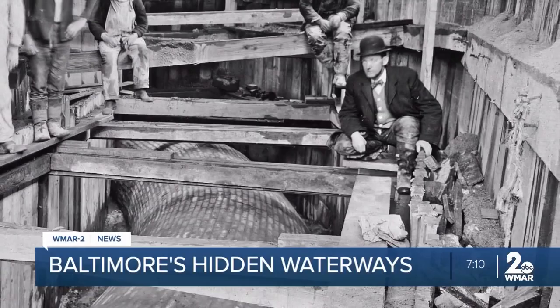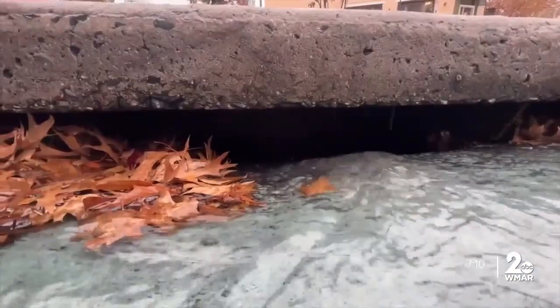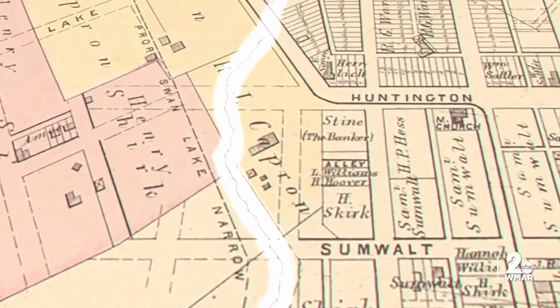They're called ghost rivers. You can't see them. Sometimes you can hear them. But they're flowing right beneath your feet, all throughout the city of Baltimore.